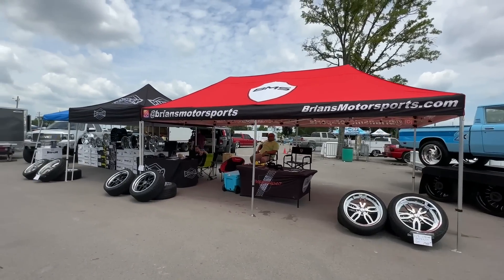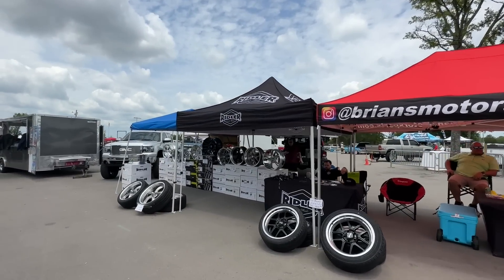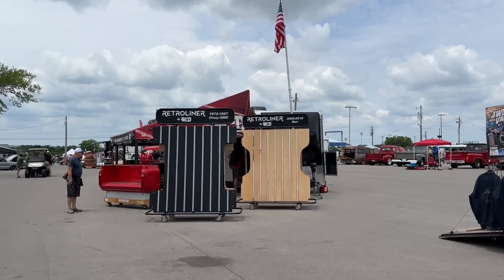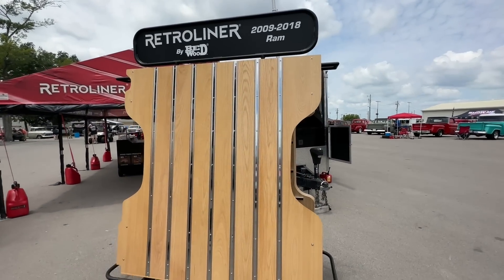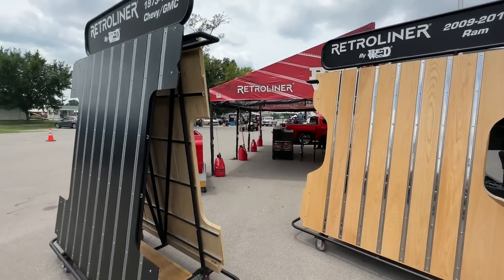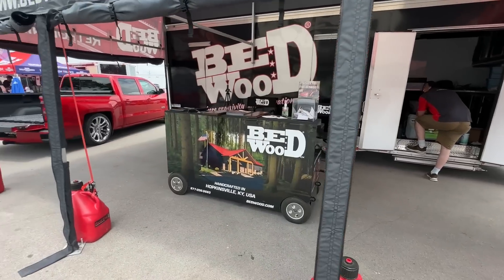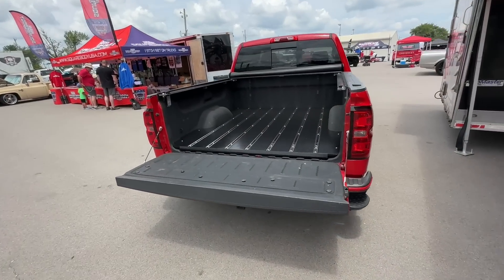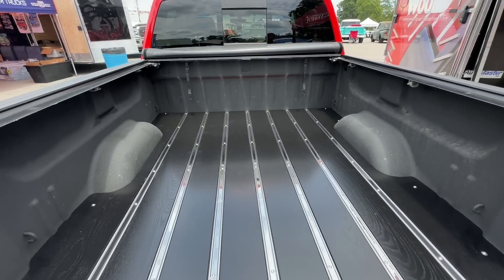We got Brian Motorsports over here set up — they build some really cool stuff. Riddler wheels, Retro Liner. They have a 2009 to 2018 Ram. You could probably make a bedwood kit for just about any truck. Super nice — pretty cool stuff.